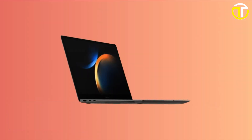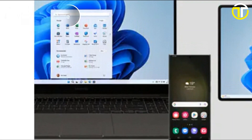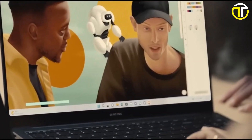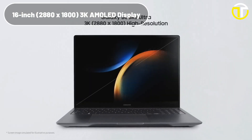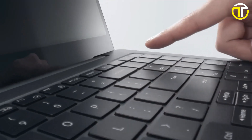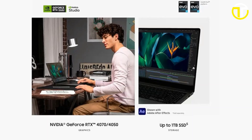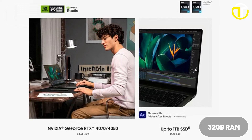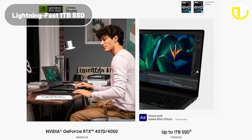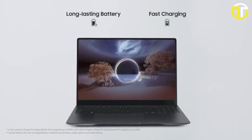Number two: Samsung Galaxy Book 3 Ultra. This premium laptop is designed to inspire and empower your biggest ideas. Running Windows 11 Home, it provides a seamless and intuitive user interface. The laptop boasts a stunning 16-inch 2880x1800 3K AMOLED display showcasing visuals with breathtaking clarity. Your data remains secure with the integrated TPM fingerprint reader. It is powered by either the Intel Core i7-13700H or i9-13700H processor, offering blazing speeds of up to 5.0 GHz, paired with a whopping 32 GB of RAM and a lightning-fast 1 TB SSD.